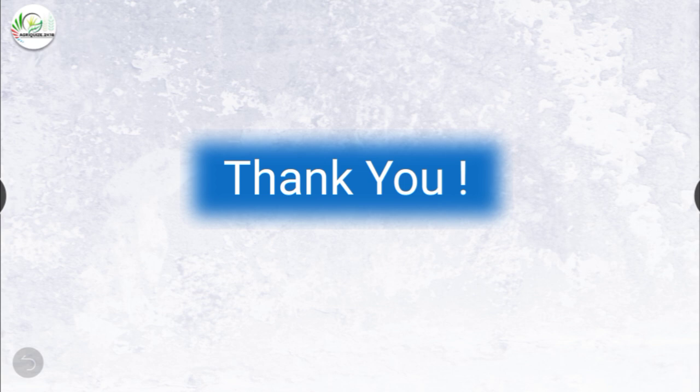That was all. Thank you friends for watching our video. Hope you find it useful. Please subscribe to our YouTube channel for more such videos. Thank you.